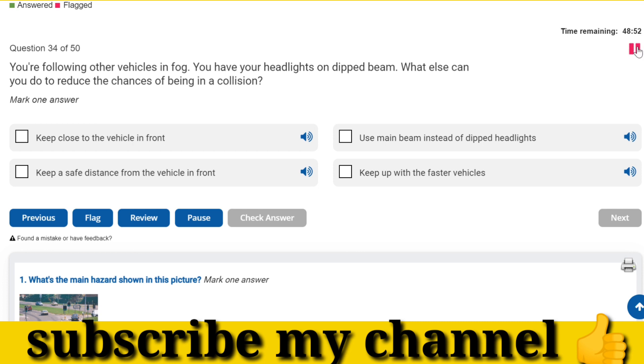You're following other vehicles in fog. You have your headlights on dipped beam. What else can you do to reduce the chances of being in a collision? Keep a safe distance from the vehicle in front.